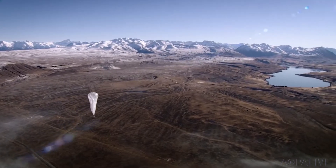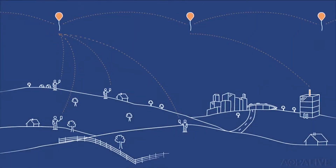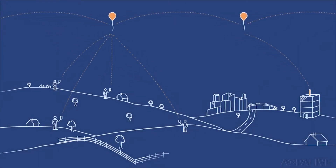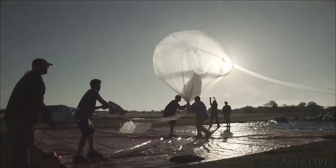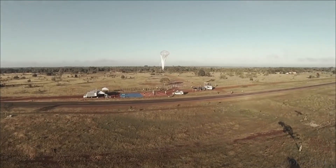These balloons are being used for the Google Loon Project. The Loon Project will use a series of balloons that will act like moving cell towers. The goal is to provide internet service to remote parts of the world. There are billions of people in the world without internet connectivity, and so we're really hoping to change their lives.